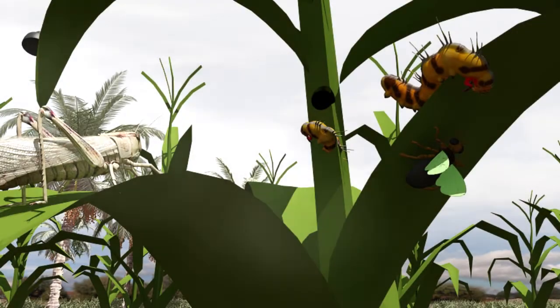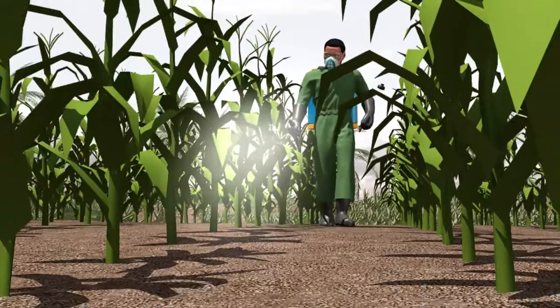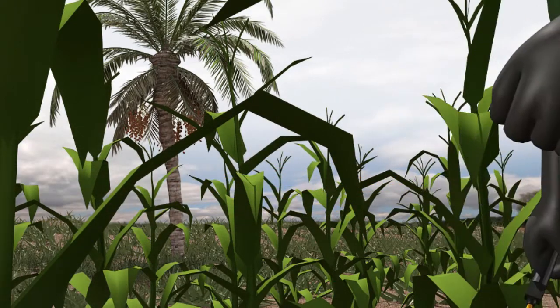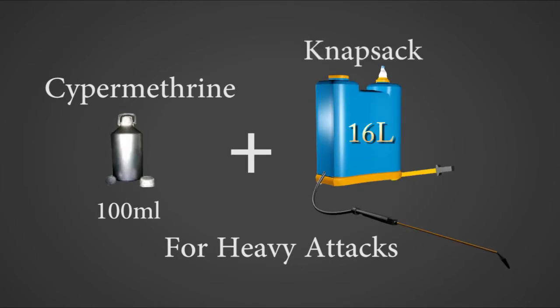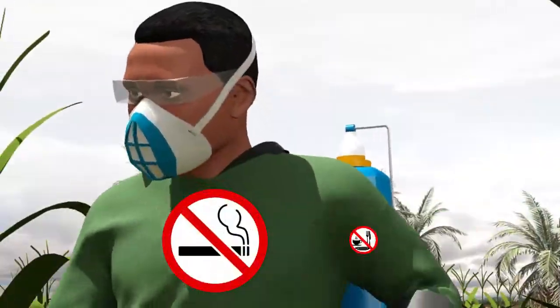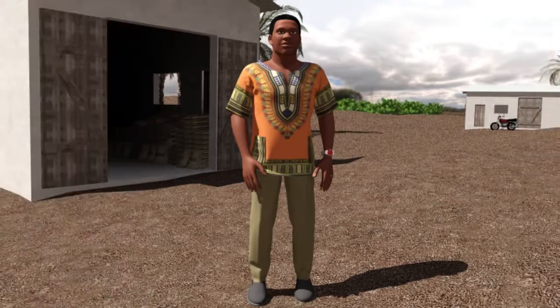Watch out for insect attacks. I spray cypermethrin only once. I do this from the sixth week after sowing, or when insects appear, to rid crops of borers and caterpillars. For heavy attacks, I use 100 milliliters per knapsack sprayer of 16 liters. I always wear protective clothing when spraying. I do not smoke and I do not eat when spraying. I change clothes and wash myself completely after spraying.